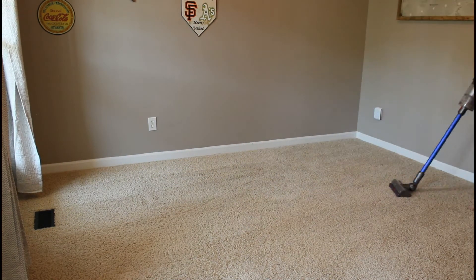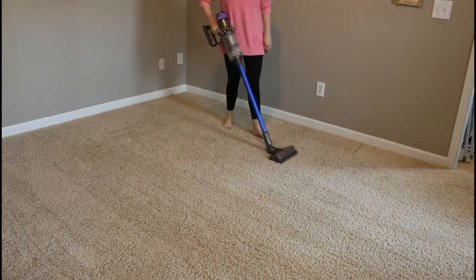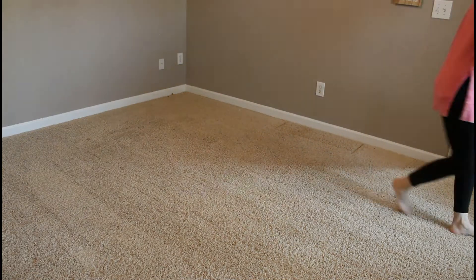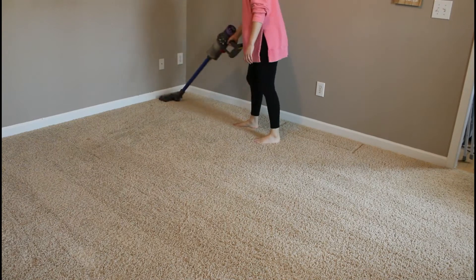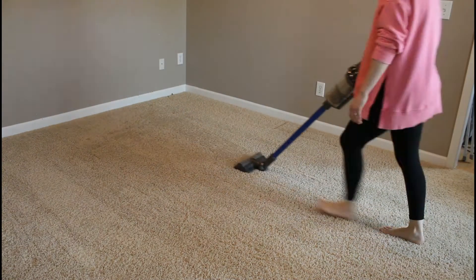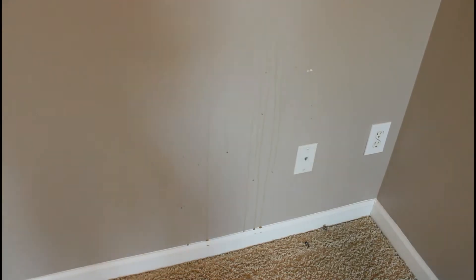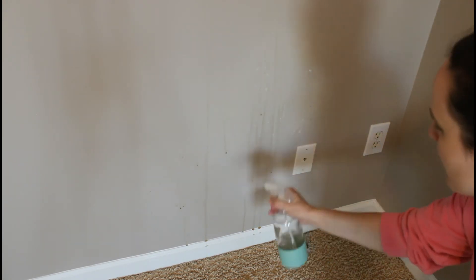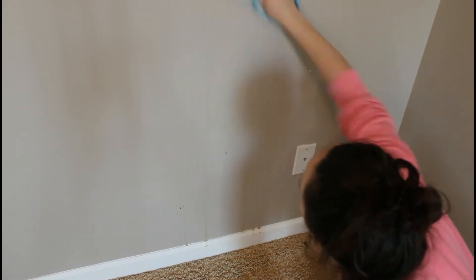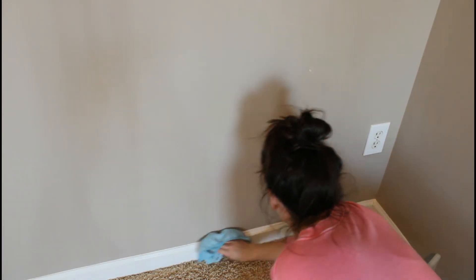I will say that vacuuming a completely empty room is one of the most satisfying things you can do. It's so nice to not have any obstacles in the way and just give it a really good clean. It had been a while since we'd done this, so it felt good. And then there was this mystery stain on the wall — I'm pretty sure it was coffee that spilled. I cleaned that up and also wiped down all the baseboards, taking advantage of the fact there was no furniture in the space.